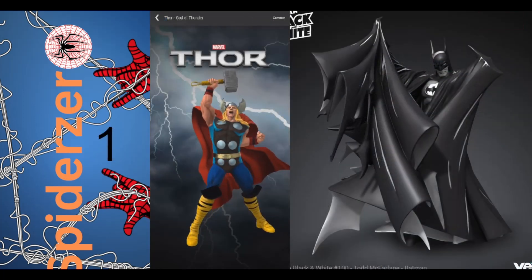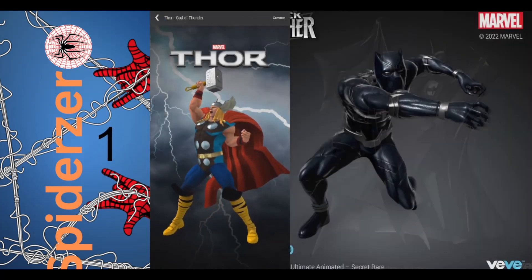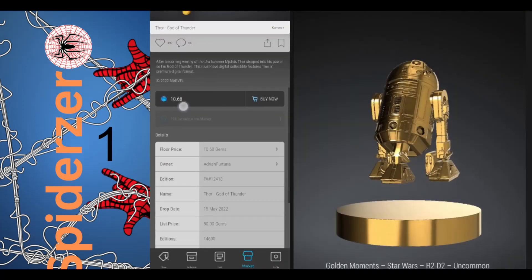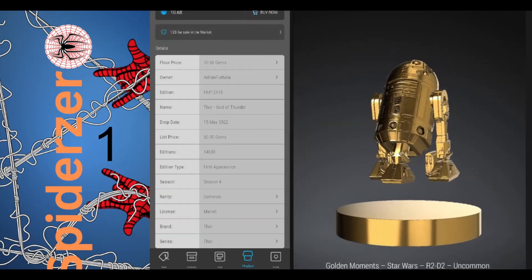Number 1 is Thor God of Thunder, the common, with 128 in the market, a floor price of 10 gems, and an edition size of 14,600.